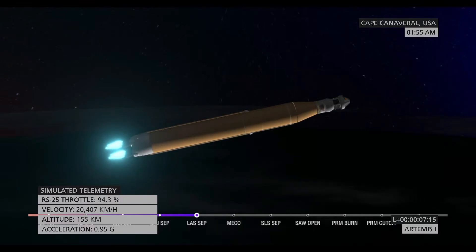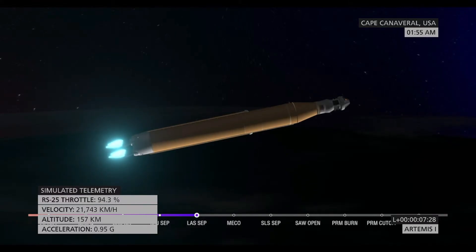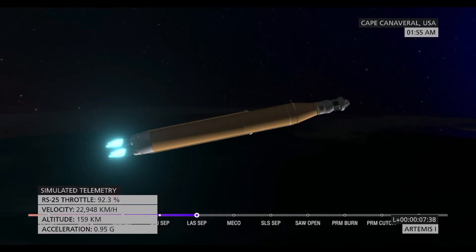As we prepare for main engine cutoff, the four RS-25 engines are beginning to throttle down. Thirty seconds now until core stage main engine cutoff. All four engines continue to throttle down.